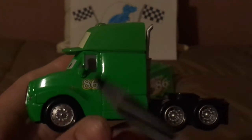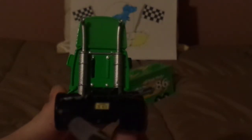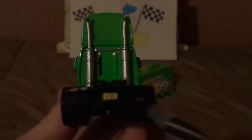And the chrome silver rims, and the number 86. And on the back, we've got the trailer hitch, and the smoke pipes, and the mud flaps, and the license plate saying 7E slash K73.